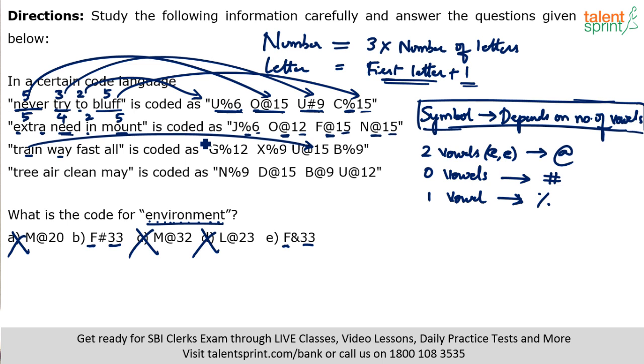The question is framed in such a way that four options get eliminated. Ampersand has not been used anywhere else in the codes, so the question was designed that way. If none-of-these were also an option alongside ampersand, you would not be able to mark a definitive answer — because strictly the answer is 'cannot be determined.' I cannot determine the code for 'environment' because I do not know what symbol is used when there are four vowels in a word.